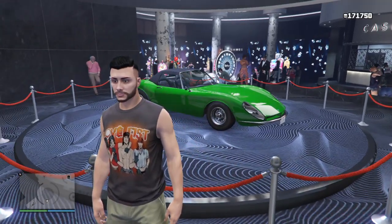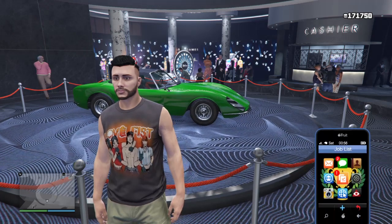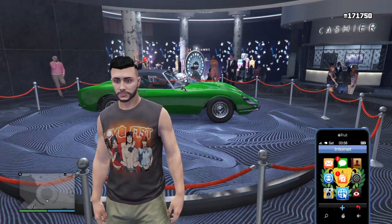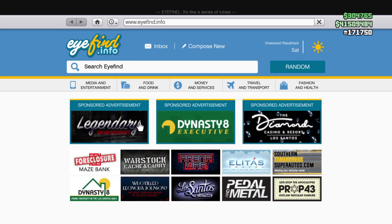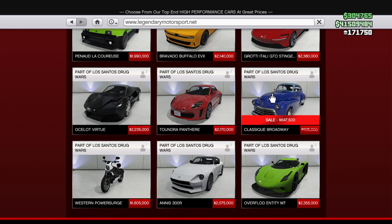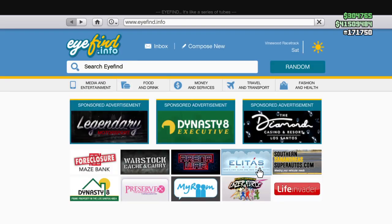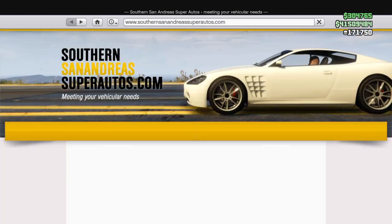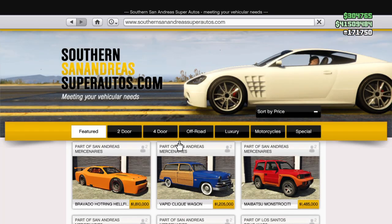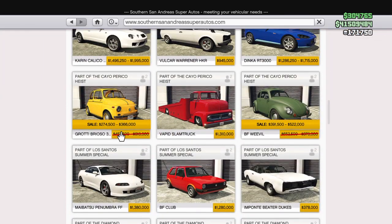Update just arrived and right behind me we got the Stinger. In this week's Win-Win weekly update, we got 40% off the Broadway, and I want to sell San Andreas. We also got 40% off the Brisco and 40% off the Weevil.